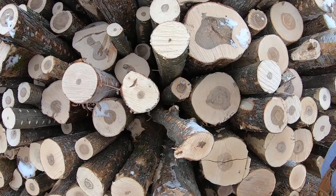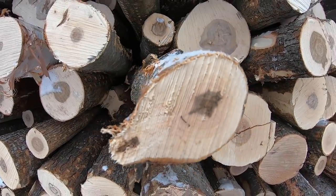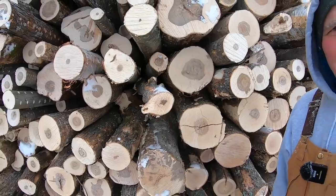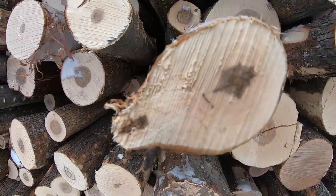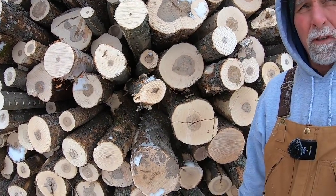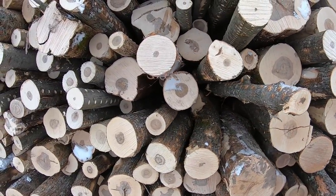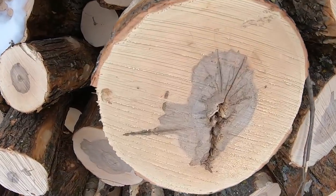Okay, so this is hard maple, also known as sugar maple — some people call it rock maple. This is what everybody wants for firewood. It's really good — you can cut it and burn it in the same year and it puts out excellent heat. Here's a bigger hard maple right here.